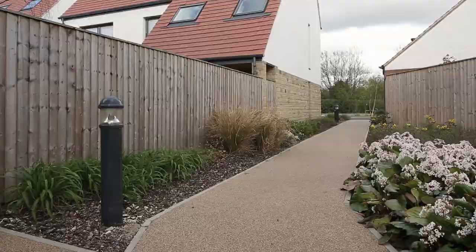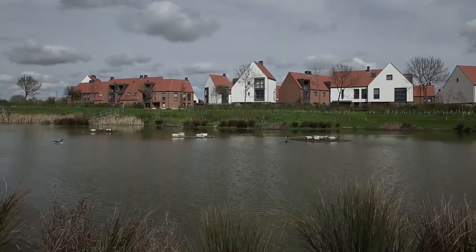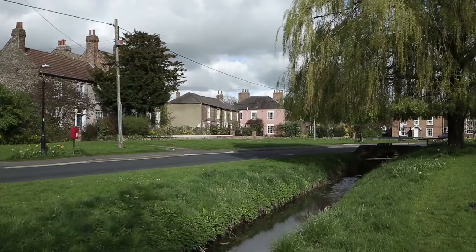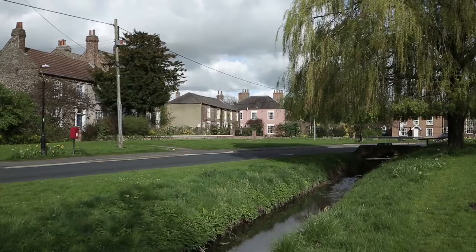Derwenthorpe has been designed with the streetscape in mind, with lots of different styles of homes to give it a feel of space and tranquillity. Access is off Oswaldwick village, which is one of the prettiest areas of York.